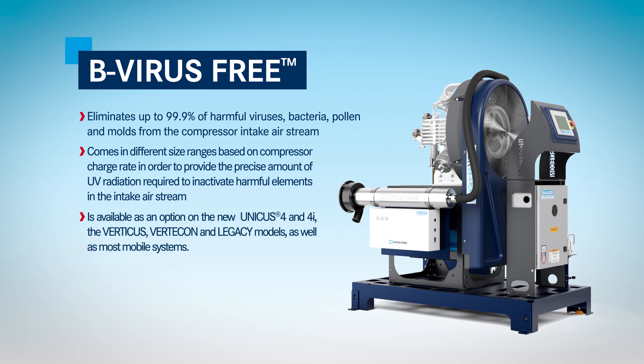Is available as an option on the new Unicus 4 and 4i, the Verticus, the Verticon, and Legacy models, as well as most mobile systems.